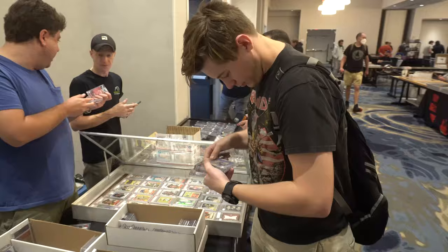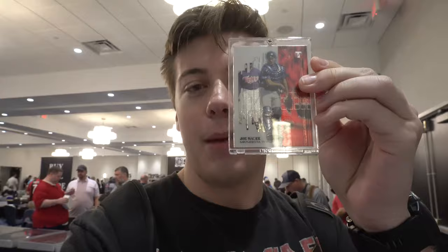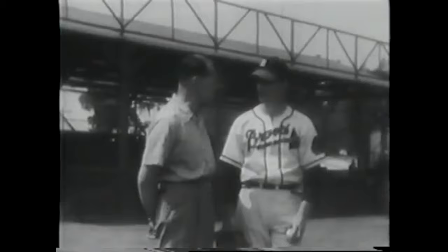First deal of the day with Barden's Cards — I got three jersey cards: a Frank Robinson patch, a Hank Greenberg bat card, a Joe Mauer rookie card, and a Warren Spahn jersey. I love vintage jersey cards; I have a full collection of them and pick them up at shows when they're cheap.